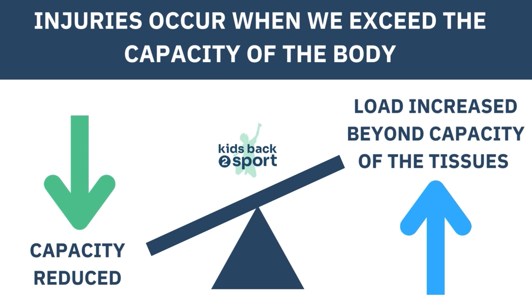Most non-contact injuries such as this are caused by a spike in activity relative to what they've trained for — they exceed their current capacity. That might be because they did too much too soon, or they may have had a drop in capacity due to a virus, a growth spurt, or lack of adequate sleep or nutrition. To learn more about this, watch the Kids Back to Sport video on why children get injured.